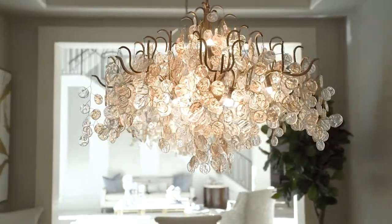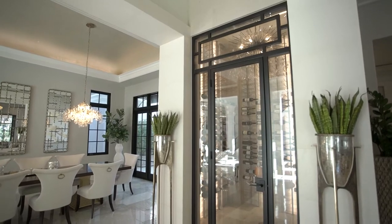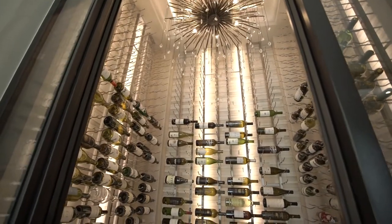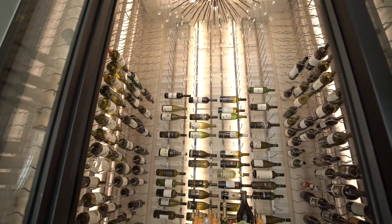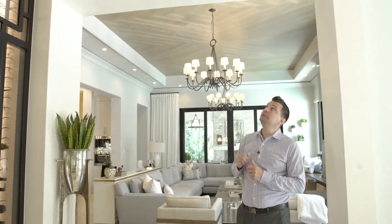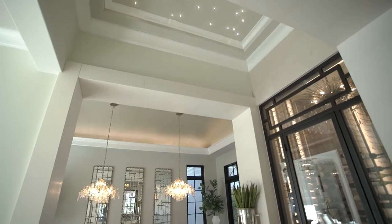Right through here there is a temperature controlled 900 bottle wine room with a beautiful sunburst chandelier and some additional beautiful lighting in the ceiling. And in this space you'll notice a really beautiful LED ceiling here.